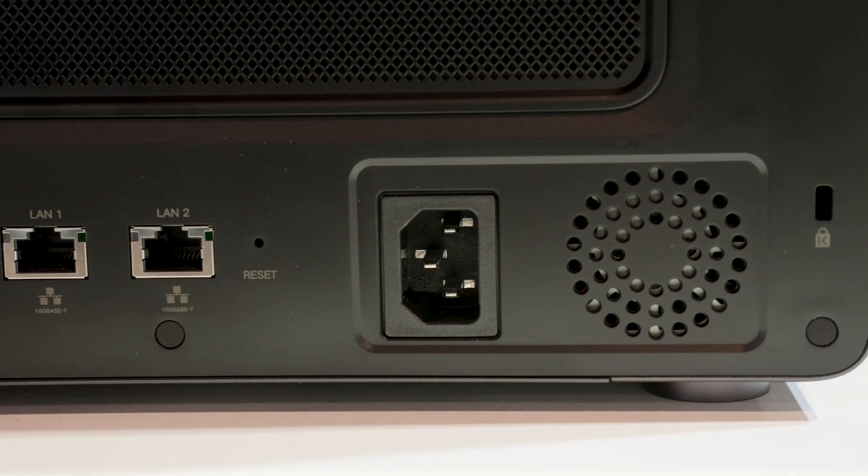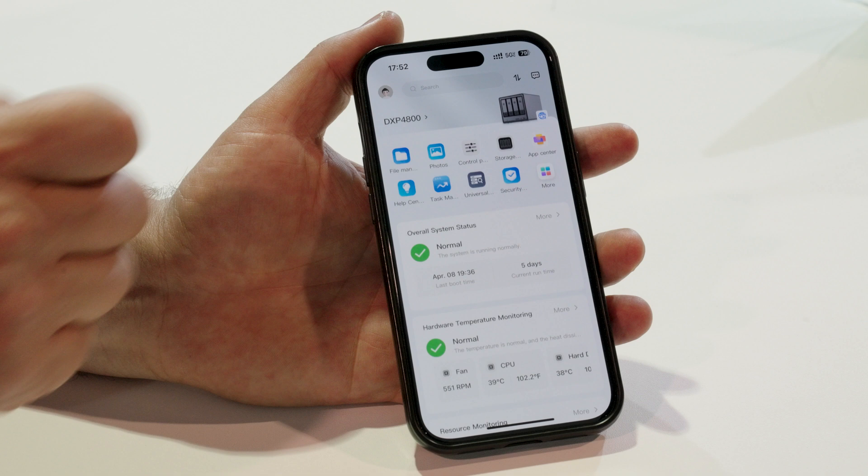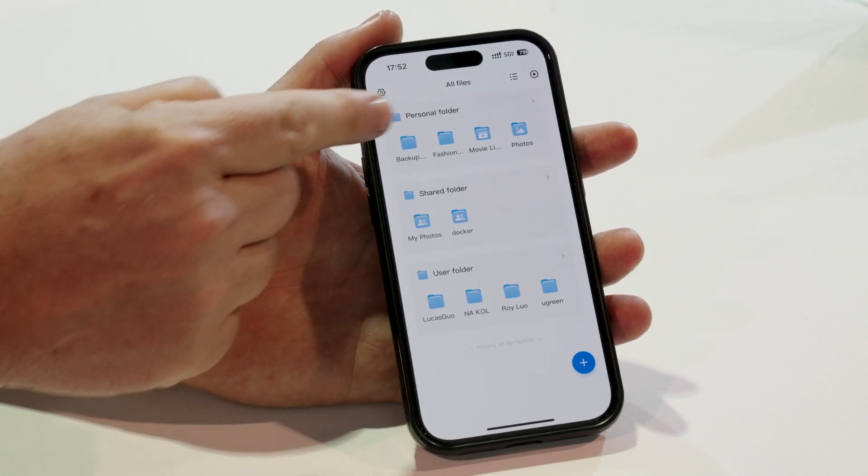Talk to me about accessing the data — do you have an app or can you access this remotely? Yes, we have an app. We consolidate all the apps and functions into one app, so it's very friendly and convenient for beginner NAS users.